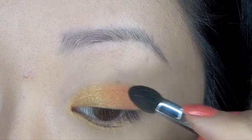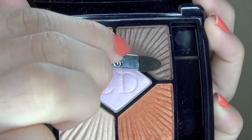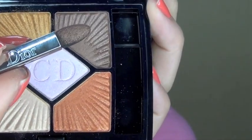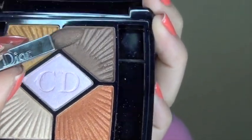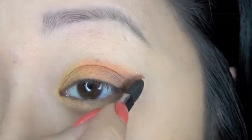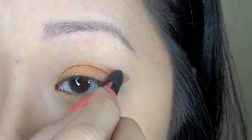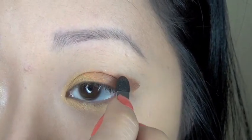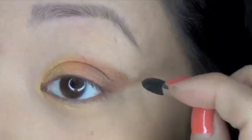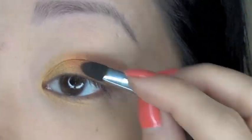I'll lightly blend the orange copper into the gold. Flipping the applicator to the pointy end, I'll generously dip it into the brown — you want to cover the entire applicator — then pull it directly to create a nice straight line, so you have less to clean up. Looking directly into a mirror, blend up so the crease line matches and blends evenly. I'm also going to pull the eyeshadow out into a slight cat eye.